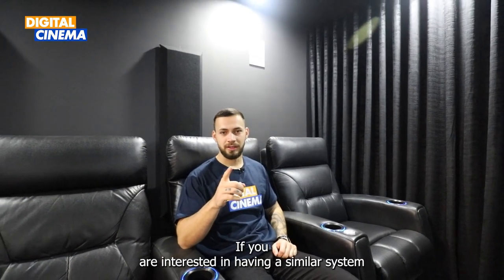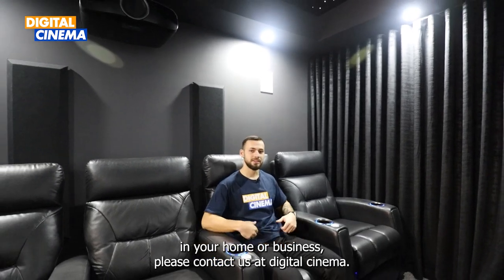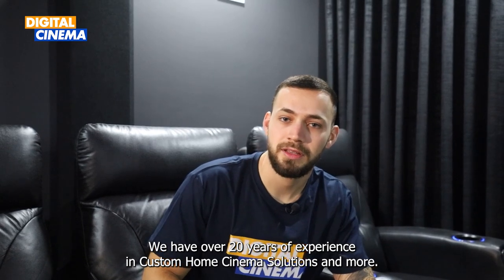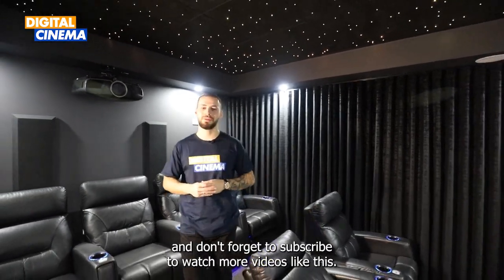If you are interested in having a similar system in your home or business, please contact us at Digital Cinema. We have over 20 years of experience in custom home cinema solutions and more. Thank you for watching this video and don't forget to subscribe to watch more videos like this. See you next time.